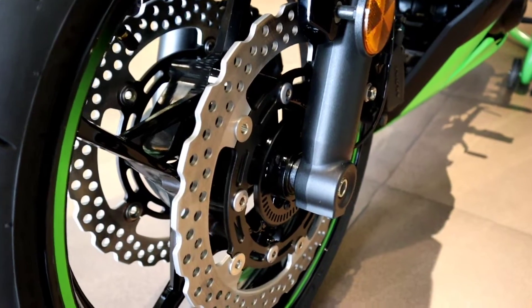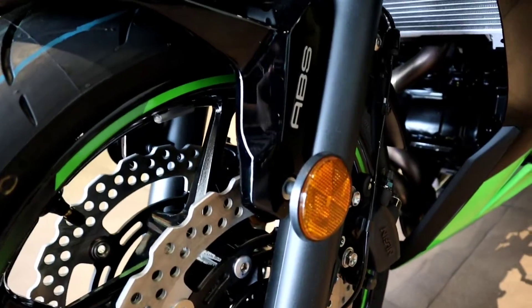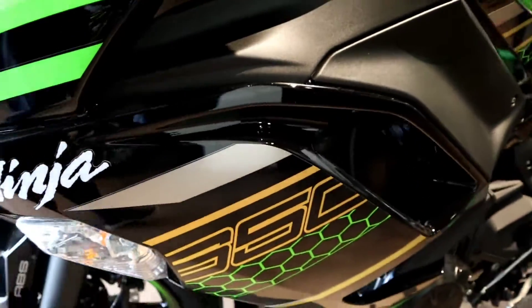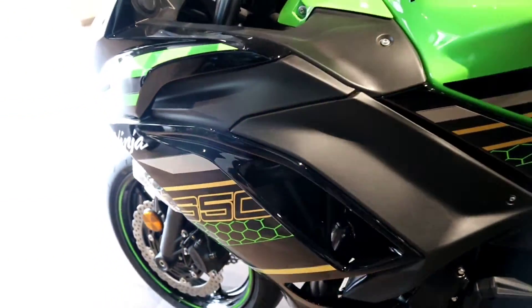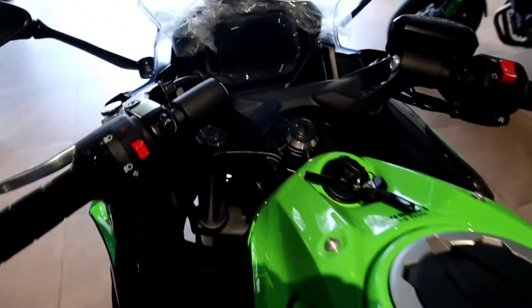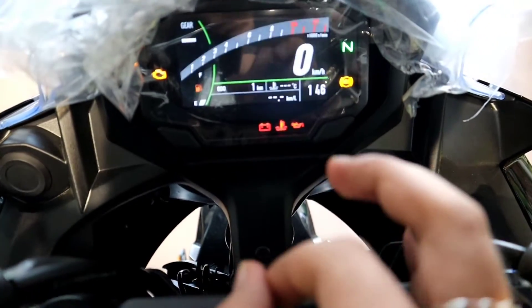On the front you get dual semi-floating 300mm petal disc brakes with dual-piston calipers in a Kawasaki racing theme - super quality. This is a dual-channel ABS setup on the Ninja 650. The graphics are very good, and the tank is 15 litres. It also comes with a complete TFT instrument cluster, which is a very ultimate feature.